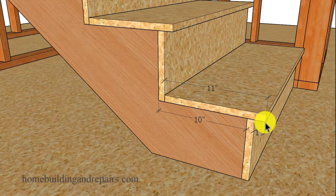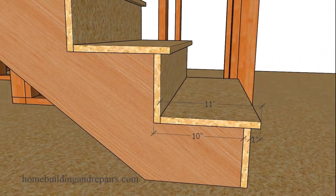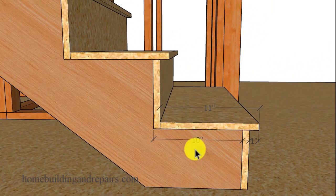I have built over a thousand sets of stairs in my career and can tell you that most of the time we used a 10-inch tread measurement along with a 1-inch overhang, providing us with an 11-inch step.